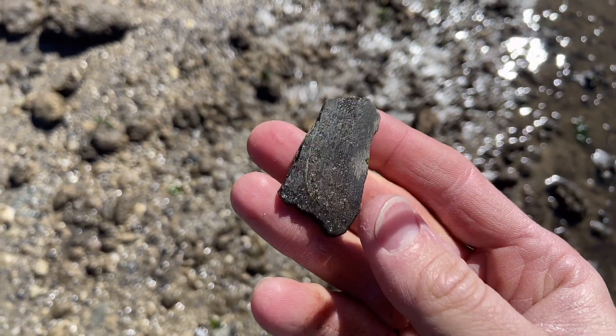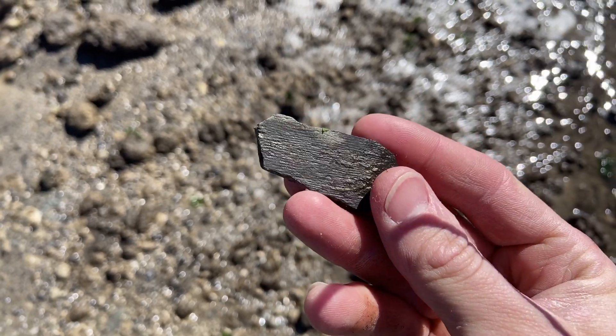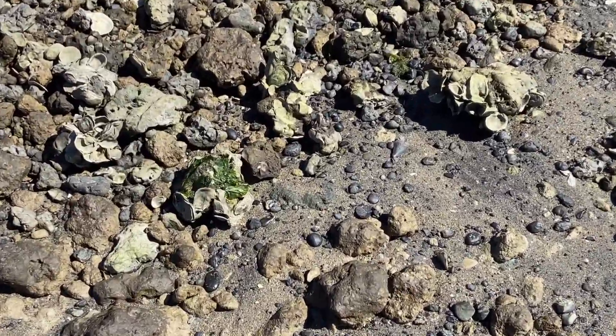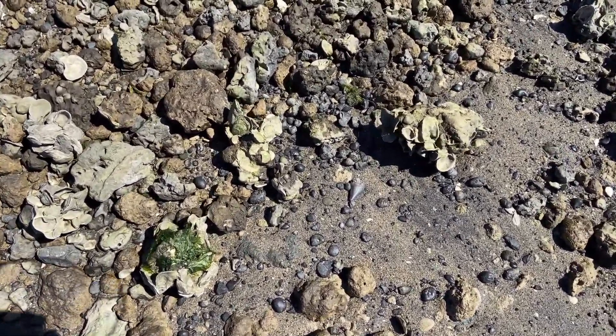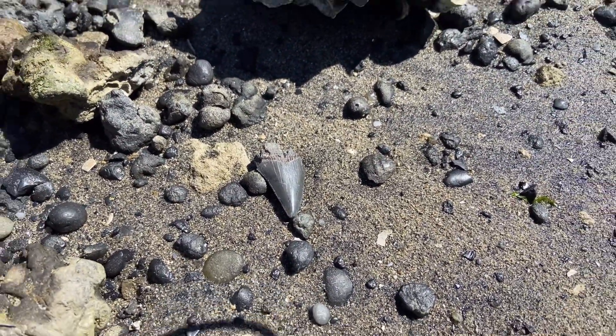Here's a piece of ivory from the tusk of a mammoth or mastodon. And here's another. Beautiful little blade right there.